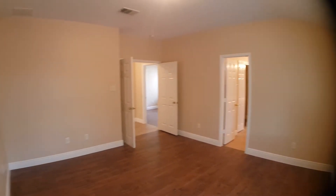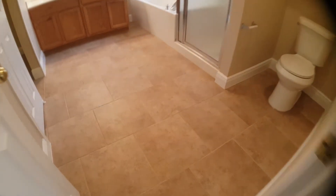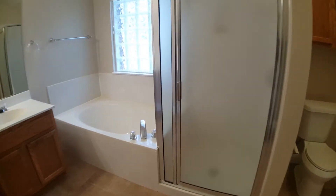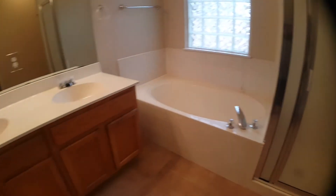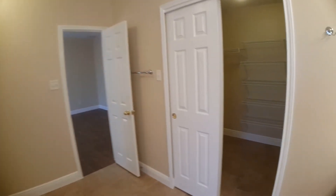Let's check out the master bathroom. Inside the master bathroom you will find the same large tile flooring, a garden tub, and a separate standing shower. There's a nice window feature and double vanities. The master bathroom also has a large walk-in closet.